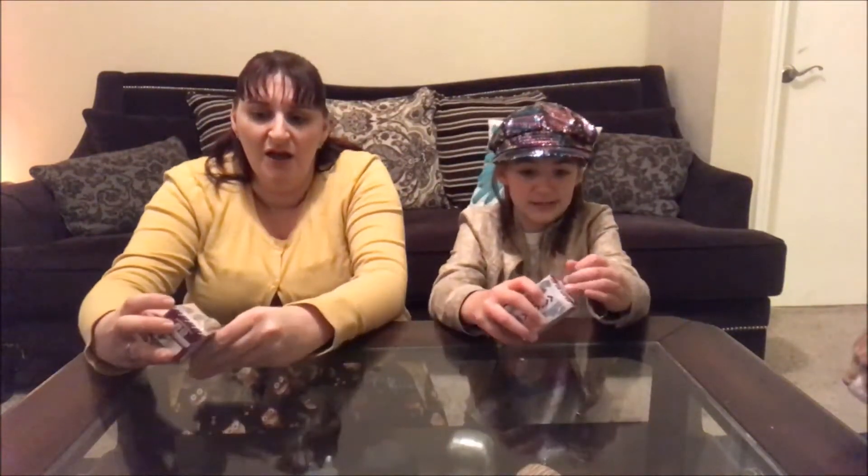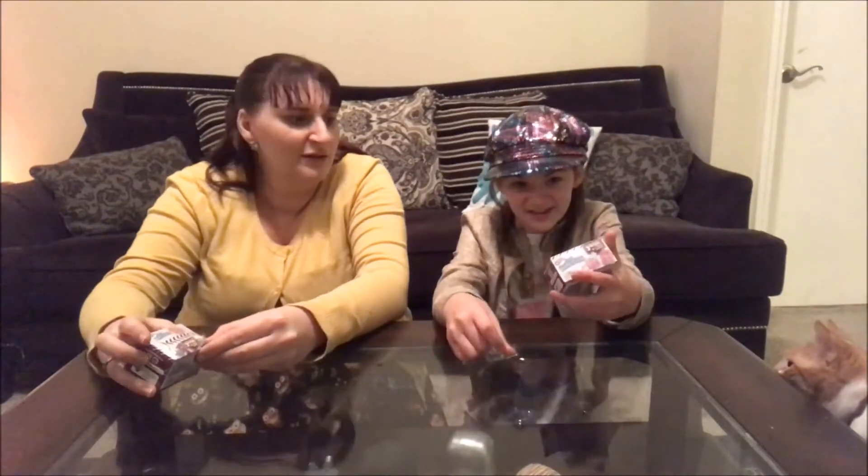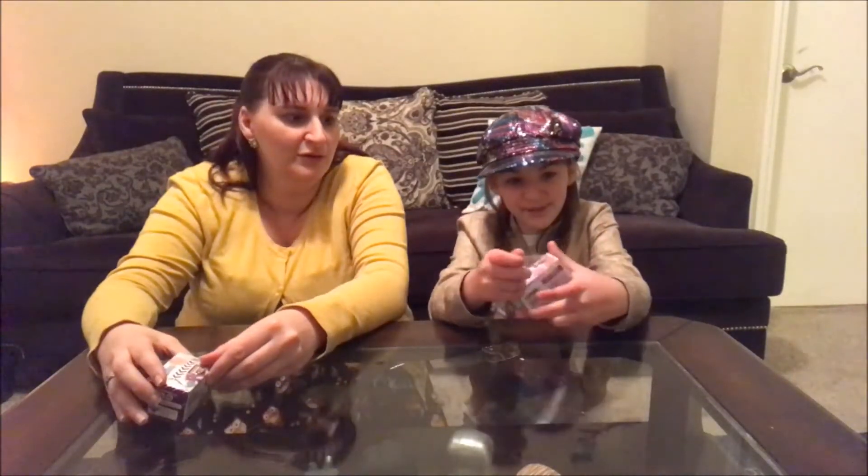She's going to make a video probably this weekend of her playing with her little Happy Places people, if you guys want to see that — in the house I got for my birthday.